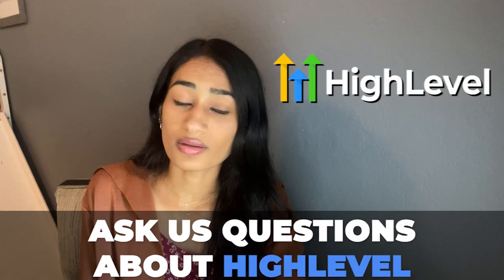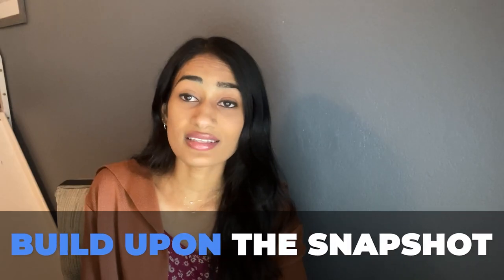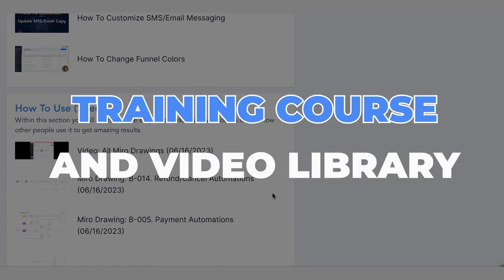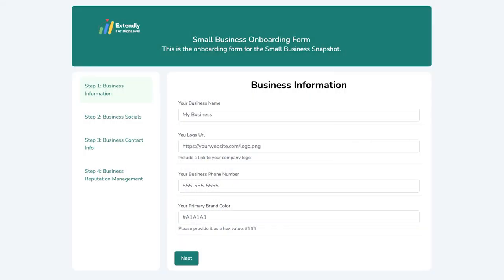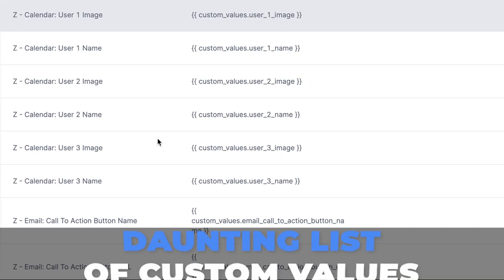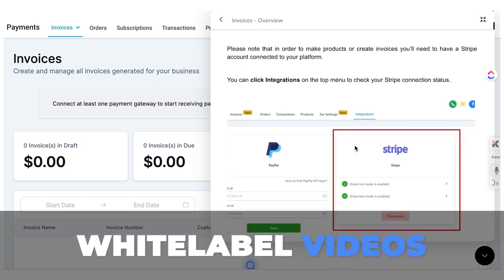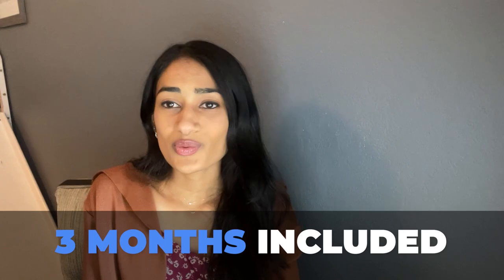With each of our snapshot systems, you also get three months of Extendly's agency-level tech support, where you as the agency owner can ask us any questions about the snapshot or about HighLevel. You also receive full documentation of the snapshot build so you can build upon it as needed, a training course and video library, and snapshot onboarding forms to make onboarding a new client a breeze — no more looking at a daunting list of custom values.